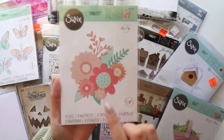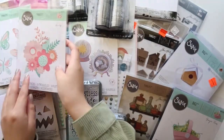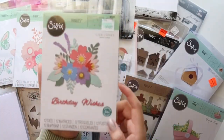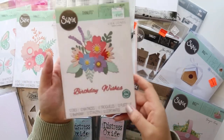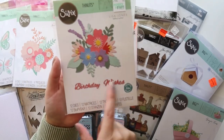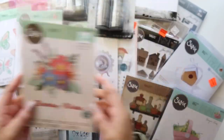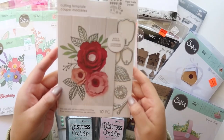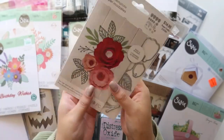I got this floral die called Bold Flowers because it comes with bigger flowers. I got this set called Birthday Florals — I actually didn't notice it also came with the sentiment, which is a plus. I love these lavender flowers.